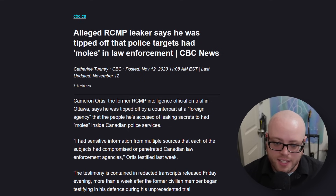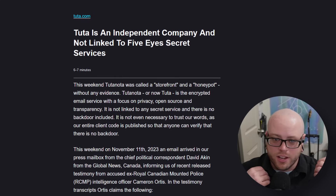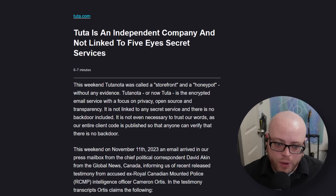Tutanota is obviously denying this. Their statement: Tutanota was called a storefront and a honeypot without any evidence. Tutanota, or now Tuta, is an encrypted email provider with a focus on privacy, open source, and transparency. It is not linked to any secret service, and there is no backdoor included. It is not even necessary to trust their words, as their entire client code is published so that anyone can verify there is no backdoor. In another article, more excerpts suggest that Mr. Ortiz was using Tutanota to communicate with a criminal rather than luring him into using it — so basically he was using Tutanota and it's completely unrelated, like he could have been using Gmail or Proton. They say they are watching this case with great interest and are actively working with their legal team to fight these slanderous claims.